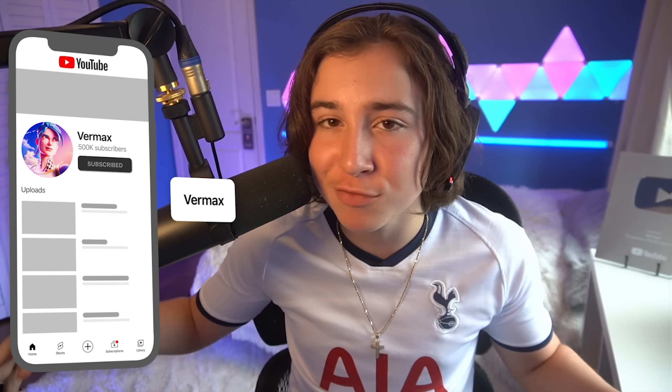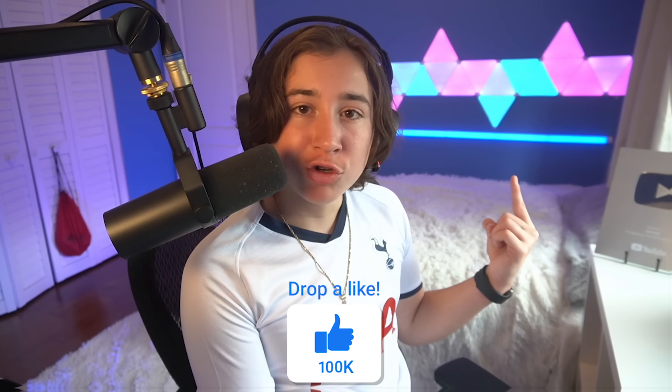If you guys enjoyed this different type of video, make sure you drop a quick sub with notifications on so you don't miss any future videos just like this one. While you're down there, make sure you drop a quick like — let's see if we can hit 3K likes. YouTube recommends this video right here, so make sure to go check it out. Anyways, that's about it. Peace.